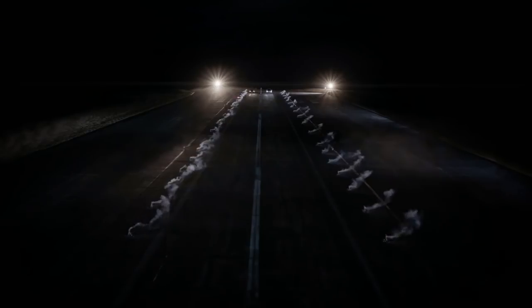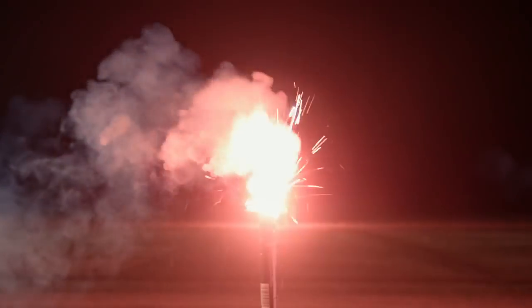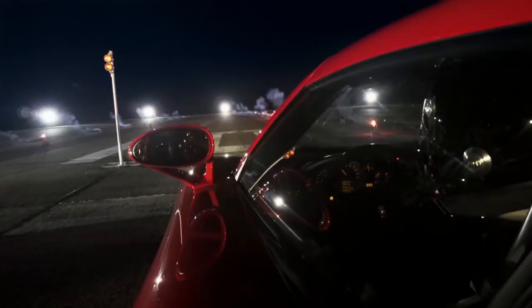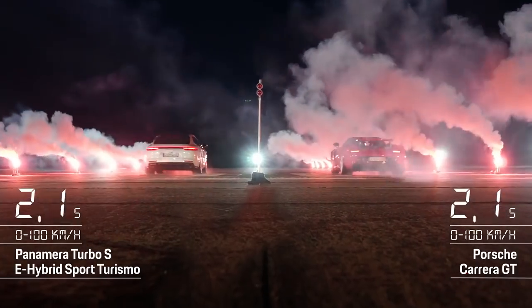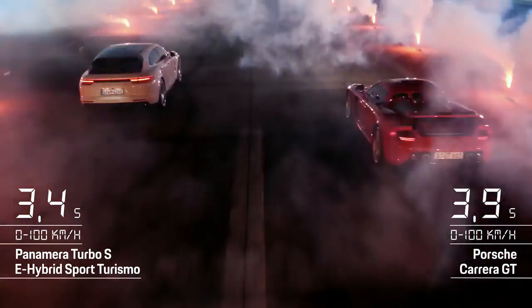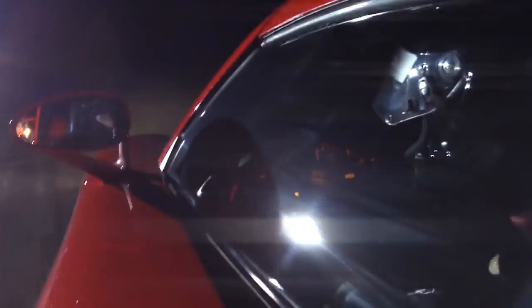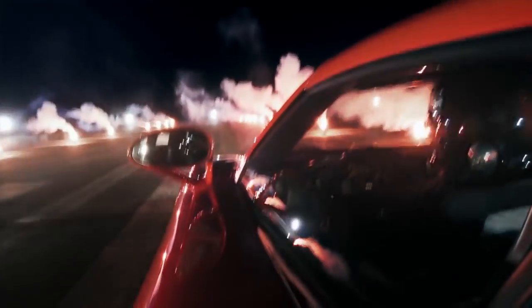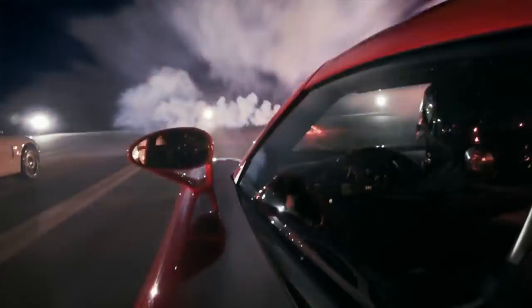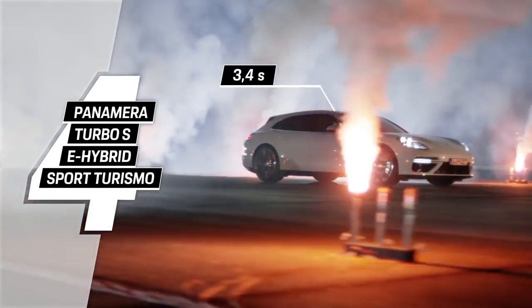The race is on. What a phenomenal race! Did you know that the Carrera GT was originally designed as a race car? No wonder its 612 brake horsepower will catapult you from 0 to 100 kilometers an hour in just 3.9 seconds. But the winner of our first race tonight is the Panamera, from 0 to 100 kilometers an hour in just 3.4 seconds.